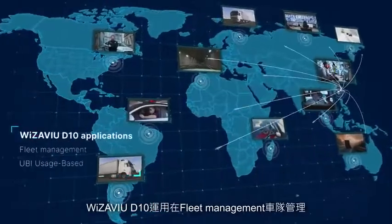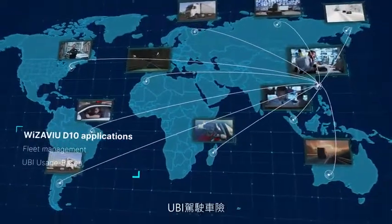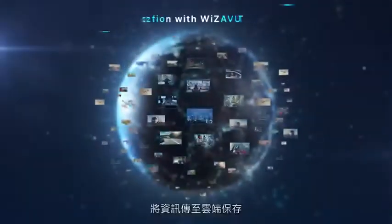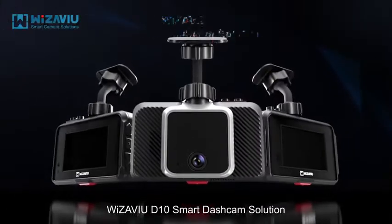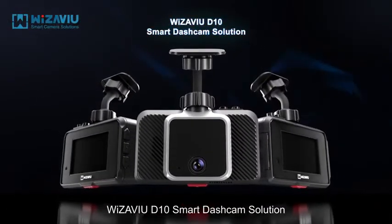Wizzaview D10 applications include fleet management, UBI usage-based insurance, and the ability to send data to the cloud for storage. This is the complete Wizzaview D10 Smart Dash Cam solution.